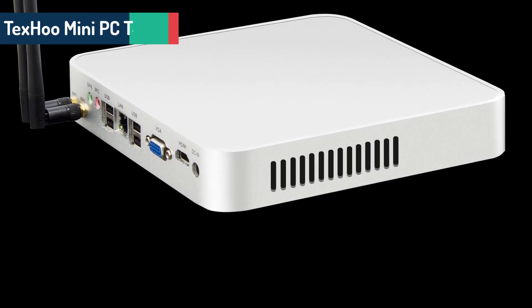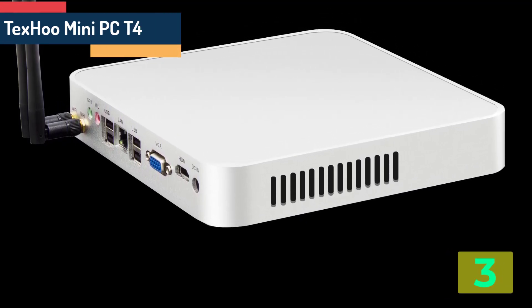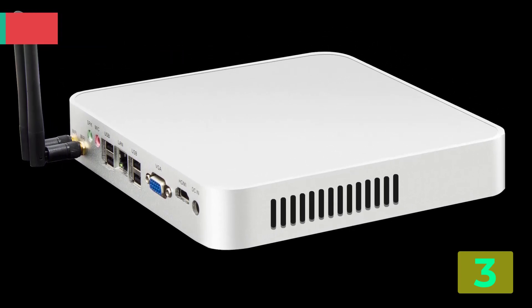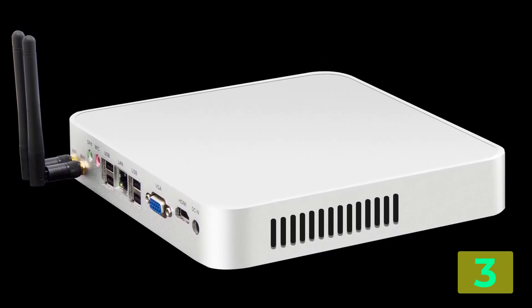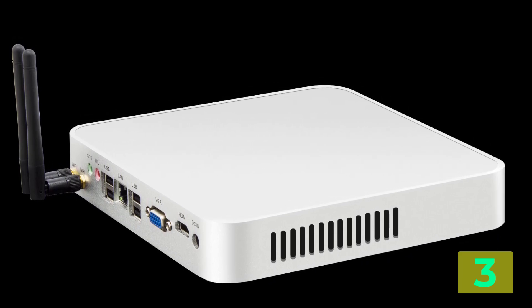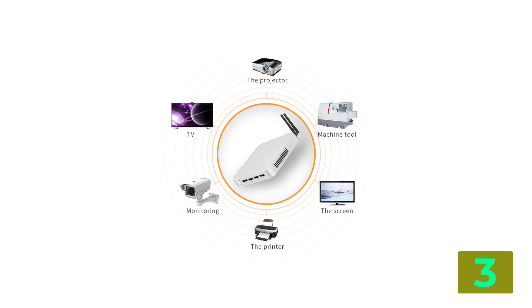As item number 3 we've selected the Techsu Mini PC T4. Specifications: Brand name, Techsu. Memory capacity, 16GB. Hard drive capacity, 1TB. Model number, T4. Processor model, Intel Celeron i7-10750H.